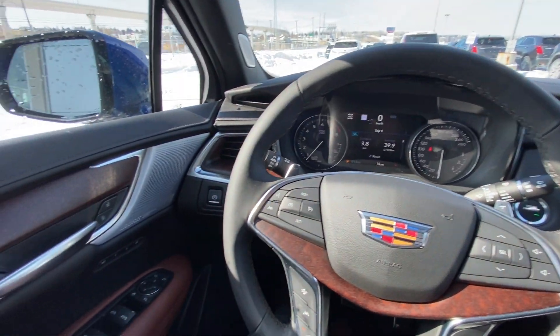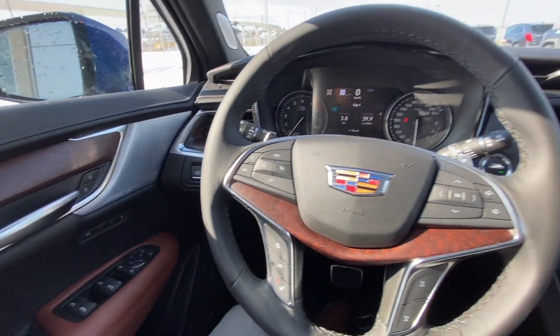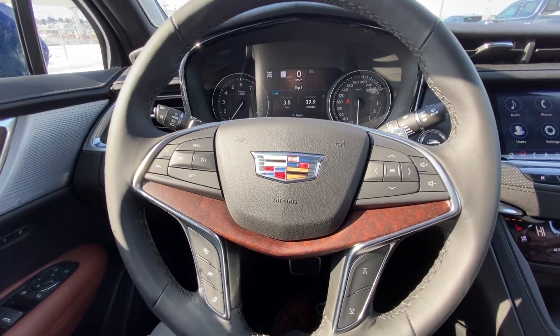Taking a quick look at the interior: power windows, locks, mirrors, memory seating, Bose performance audio, and a leather-wrapped heated steering wheel with cruise control and audio controls.